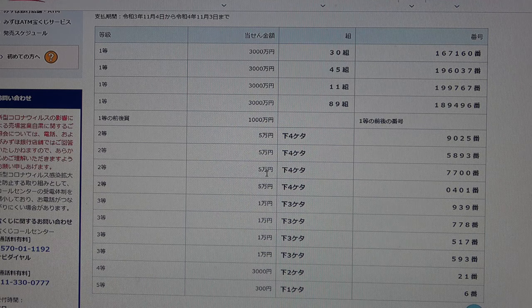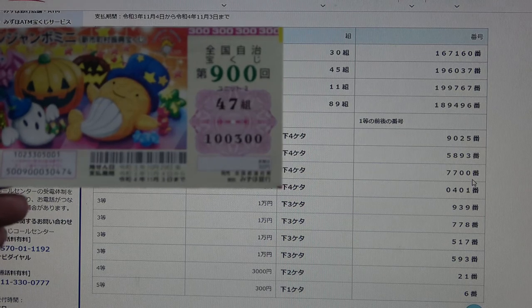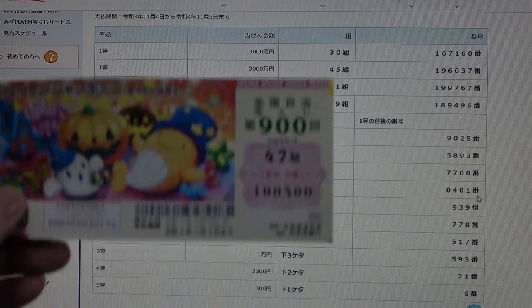To win the third second prize, Gomanen, the last four numbers of your ticket must be 7700. I have 0300 — no good. To win the fourth second prize, Gomanen, the last four numbers of your ticket must be 0401. I have 0301 — no good.